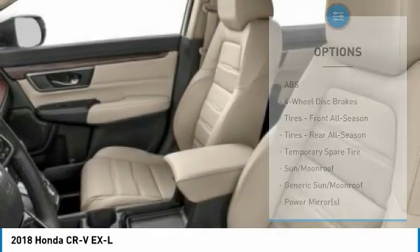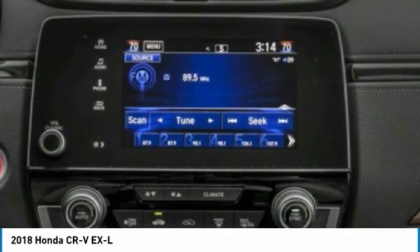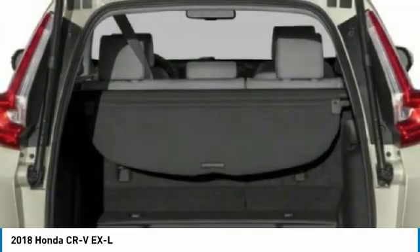Rear spoiler, remote engine start, power lift gate, brake assist. A vehicle like this doesn't come along every day — come in and get it before someone else does.